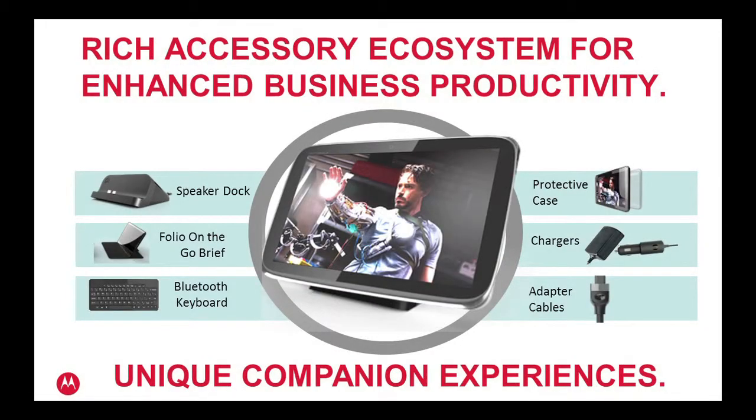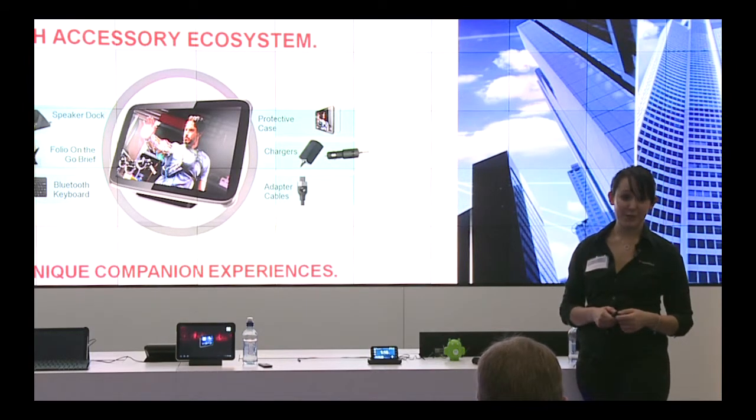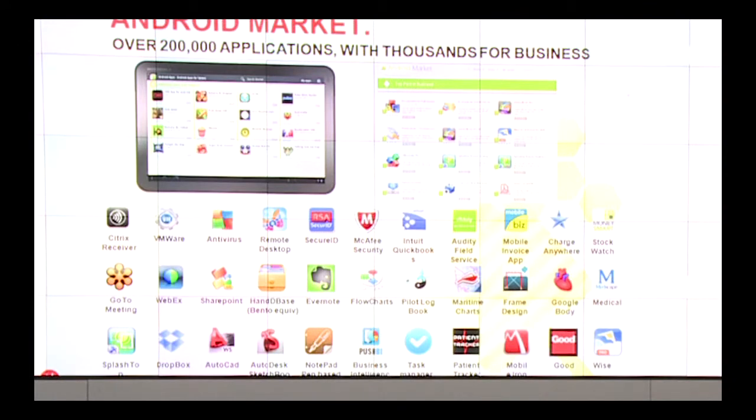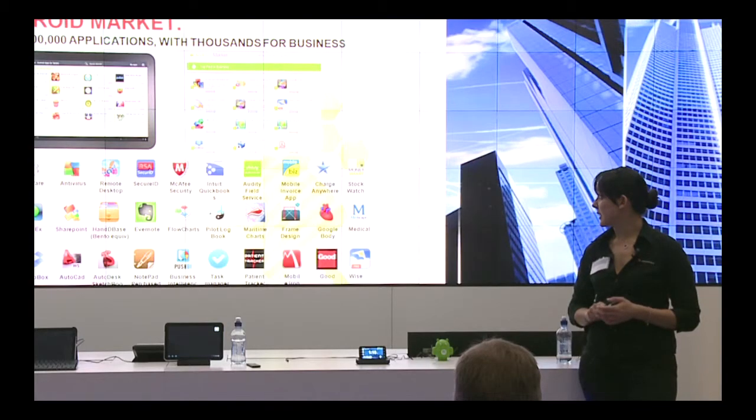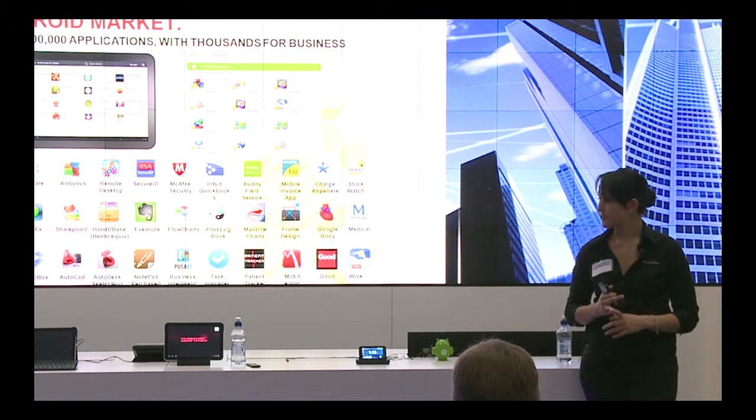This is the ecosystem we've created around the Zoom. You've got the speaker dock with HDMI output that can be left plugged into an HD screen, and the Folio on the Go case, which is a tougher case for the device. The Zoom has a sturdy build with a Gorilla Glass display, making it more sturdy than most tablets on the market. With over 200,000 applications on the Android Market — many of them business-centric — you can utilise antivirus apps like AVG or McAfee, and access cloud-based solutions like Office 365.